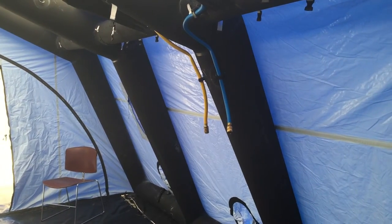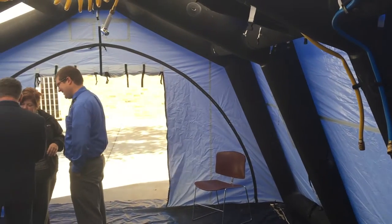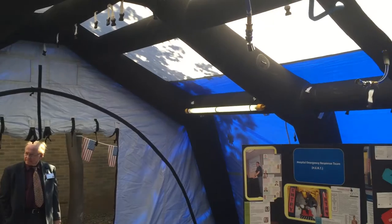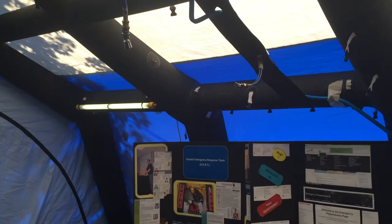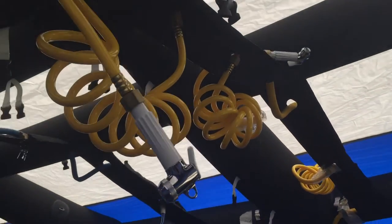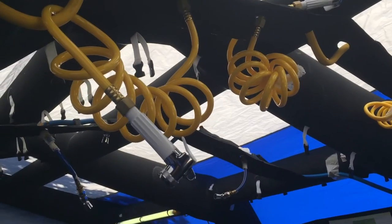This is our decontamination tent. We would use this if we had a large number of contaminated patients with any type of hazardous material that would be dangerous to enter the facility, and that we need to get off of the patients immediately before we render care. This tent can be used for decontamination of a number of patients.